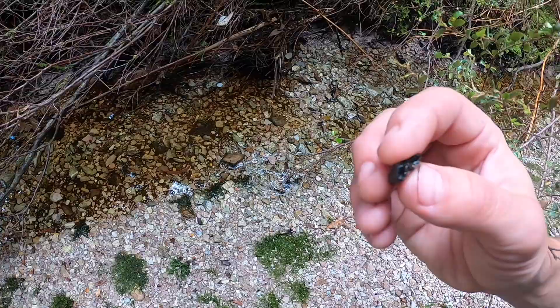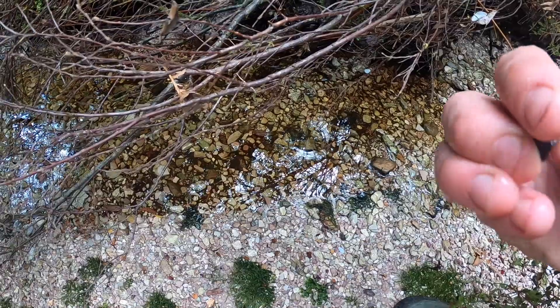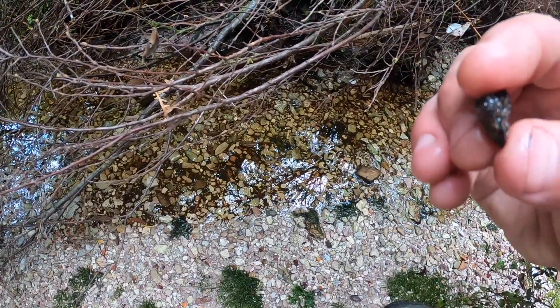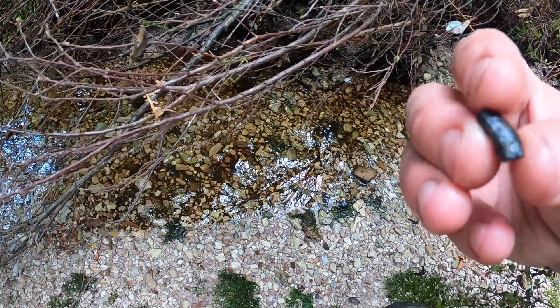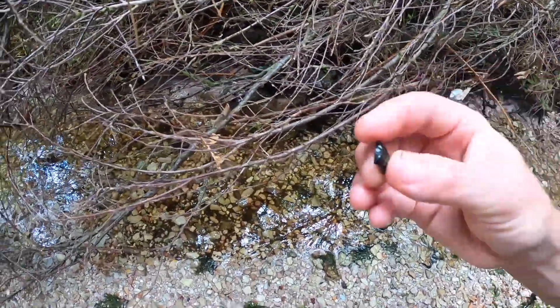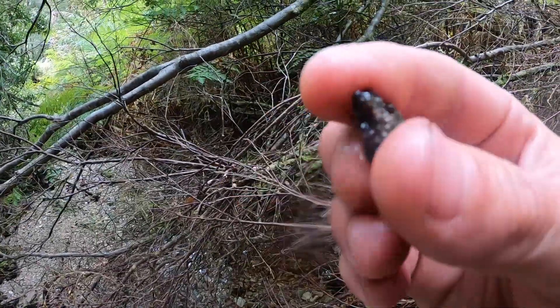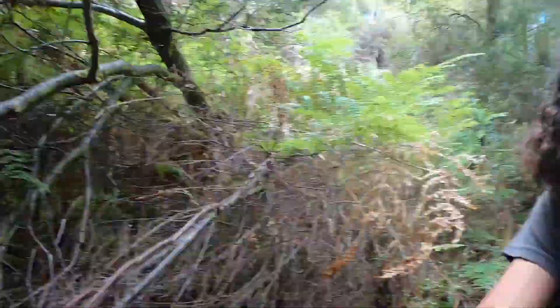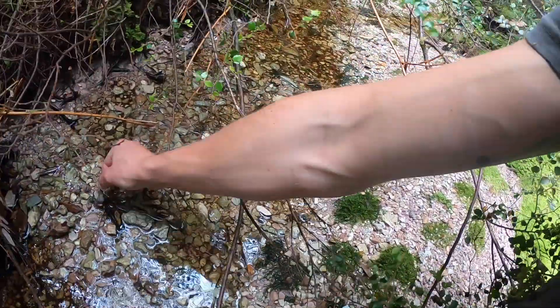Mind you, it looks like it's got sand or something in it. Yeah, it's hard like glass. Crazy. A piece — a piece of the elusive Darwin glass. Maybe I should have a bigger, better look around here then. I was literally just on my way out.